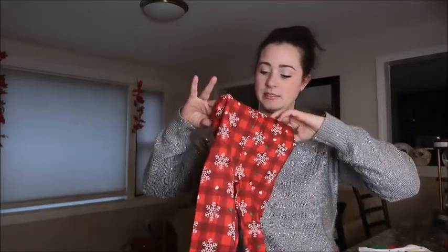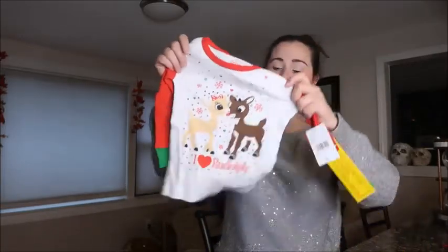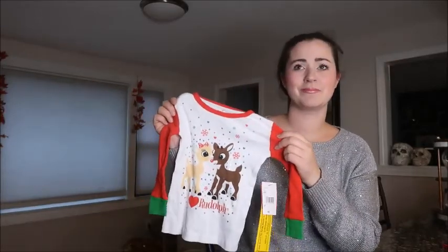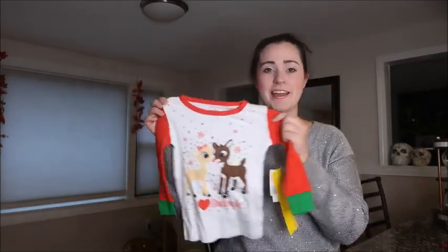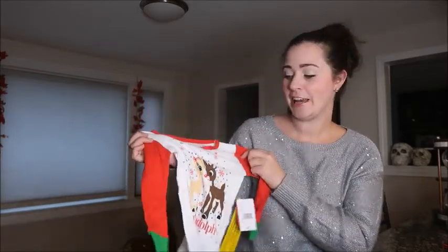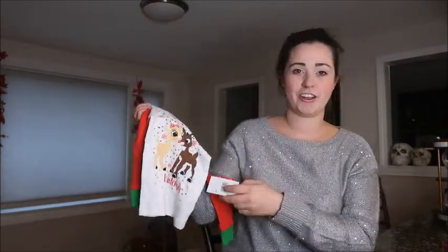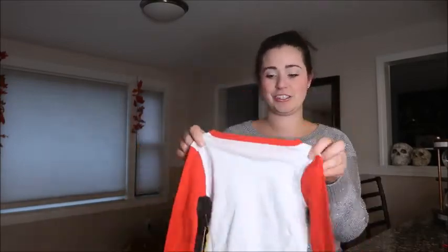Also from JC Penney, I got another set. The bottoms are red plaid with snowflakes, and the top is Rudolph and Clarice — the girl reindeer. Funny thing: I actually thought I was ordering Sesame Street pajamas — I'm pretty sure I ordered Elmo and got Rudolph instead. I'm not hating it, but it's different than what I expected. Originally these were $30, and I promise I did not pay $30. I couldn't find the receipt, but I'm fairly certain these were like $3.